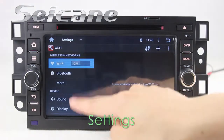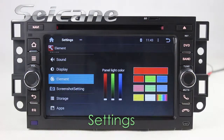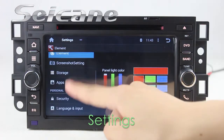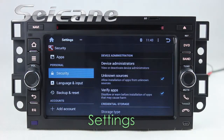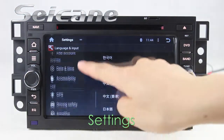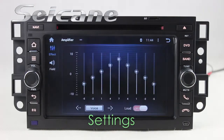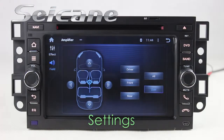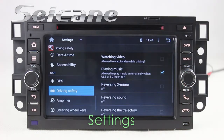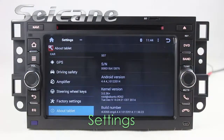In the settings interface, you can configure options for display, panel light color, security, GPS system, EQ values, steering wheel control buttons, and more.